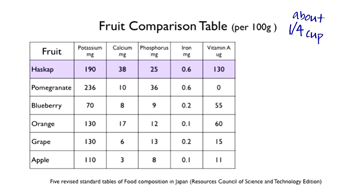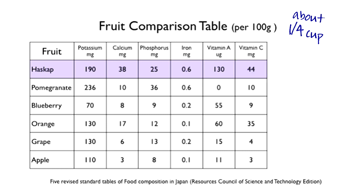Under vitamin A in the form of beta-carotene, honey berries have 130 milligrams of vitamin A, pomegranates 0, blueberries 55, oranges 60, grapes 15, and apples 11. For vitamin C, honey berries have 44 milligrams of vitamin C, pomegranates 10, blueberries 9, oranges 35, grapes 4, and apples 3.